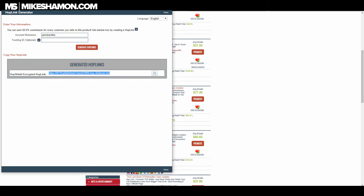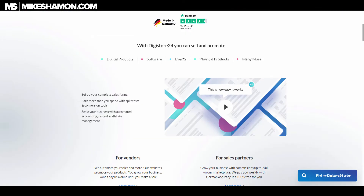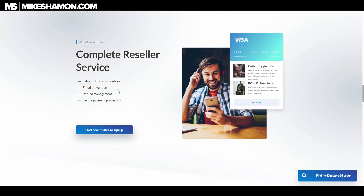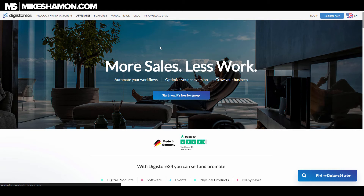Where can you get more affiliate links besides ClickBank? Digistore24 is another one — especially for countries outside the United States, it's better for offers. They have a lot of different offers there; you just go to affiliates and sign up for a free account.